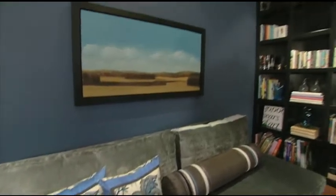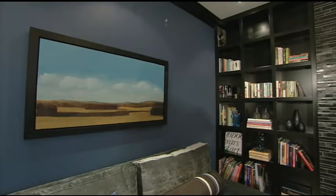We left the walls the existing color because they were a really great blue that tied into the black and navy theme and really made those two colors pop. We used the existing floors, which were a beautiful medium stained oak.